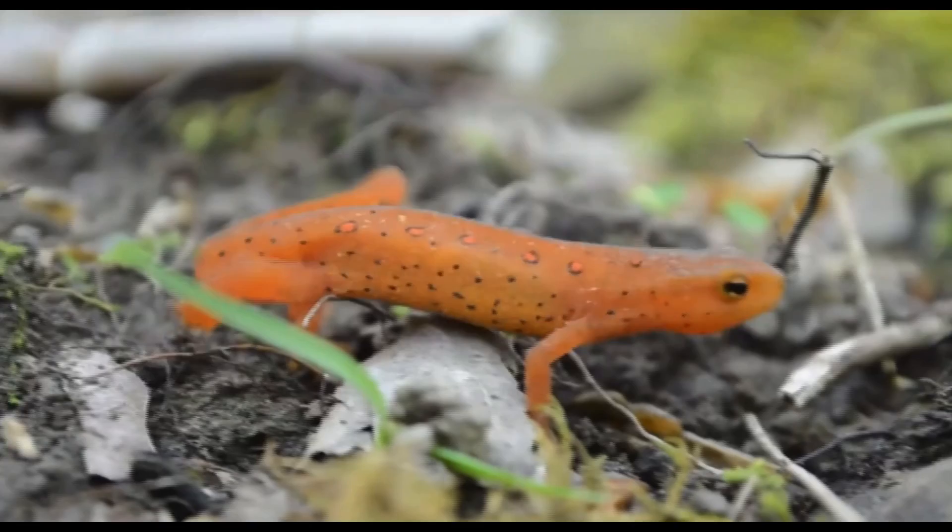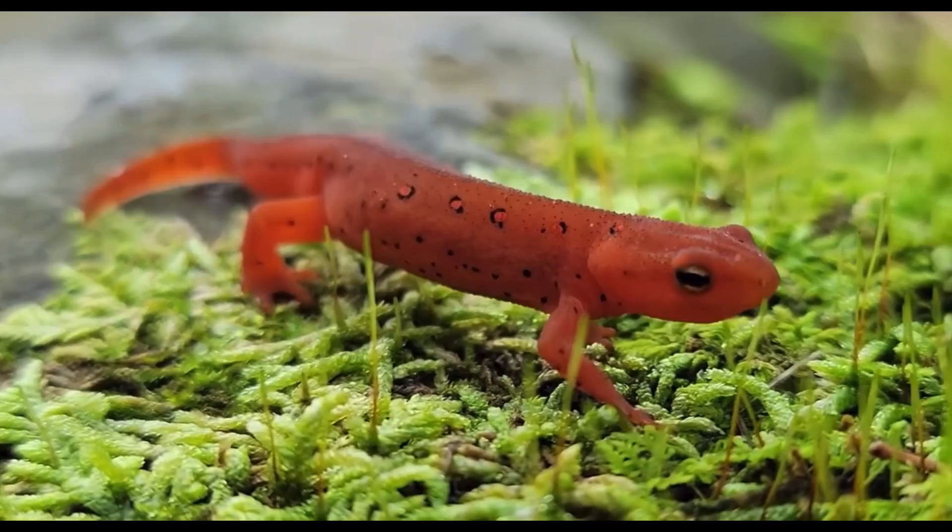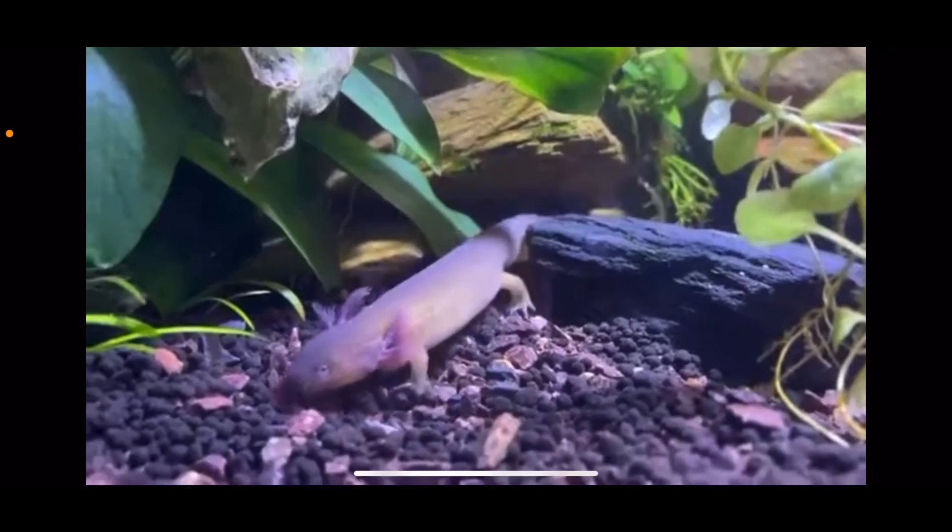The Eastern Newt is an incredible animal with three complex life stages and is very easy to find in Michigan. The first thing you're probably wondering is what is a newt? Well, a newt is a special type of salamander.